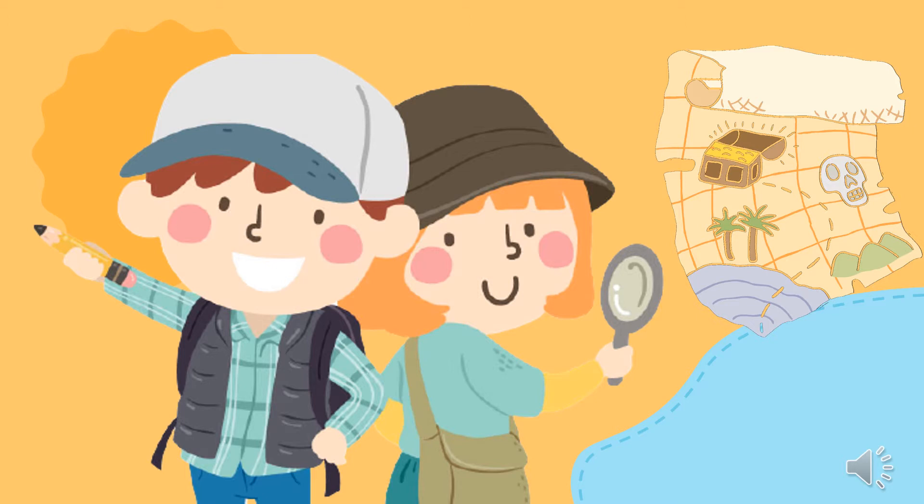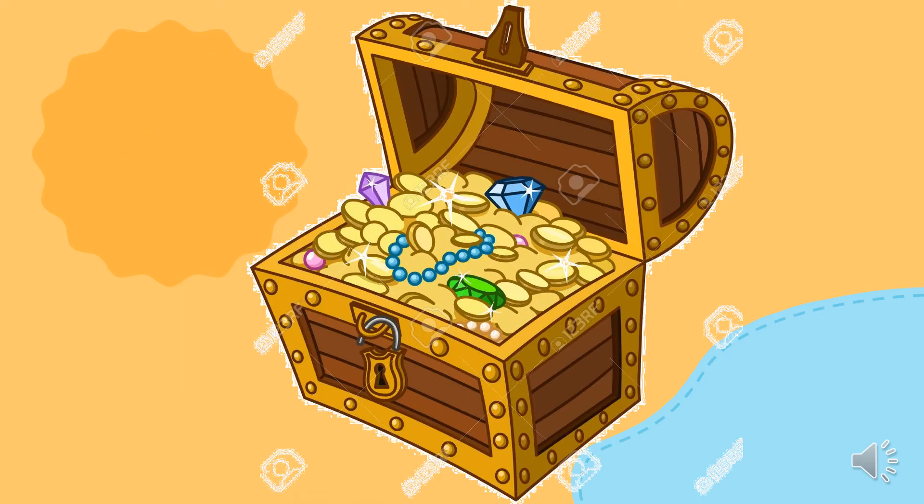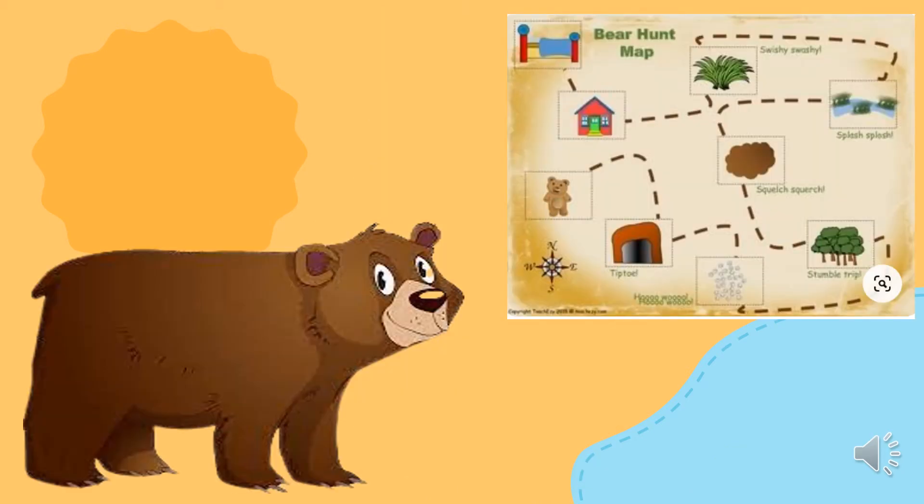Ja, prav si slišal — gremo na lov. Postali bomo raziskovalci, lovci, pustolovci. Gremo na lov za zakladom. No, we won't be looking for a chest full of gold. We are going on a bear hunt. Oh yes, you heard it right!